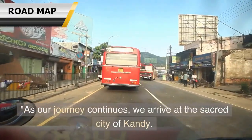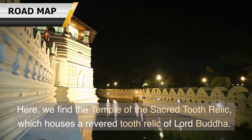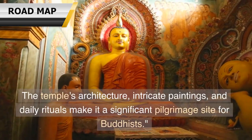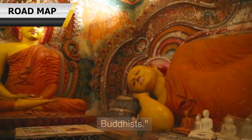As our journey continues, we arrive at the sacred city of Kandy. Here, we find the Temple of the Sacred Tooth Relic, which houses a revered tooth relic of Lord Buddha. The temple's architecture, intricate paintings, and daily rituals make it a significant pilgrimage site for Buddhists.